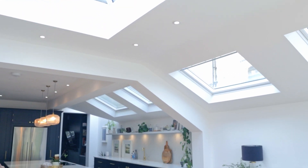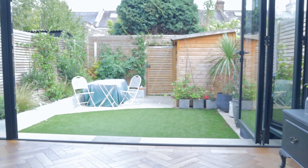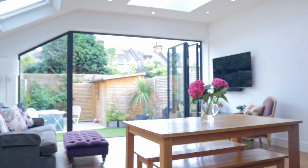We love the space — the lights in particular. Having skylights, having the doors at the back opening out into the garden, so natural light coming in, and just the amount of space that we can use now as a family. Natural light was crucial.